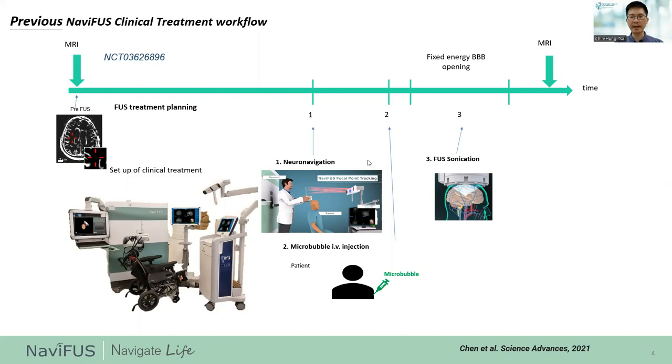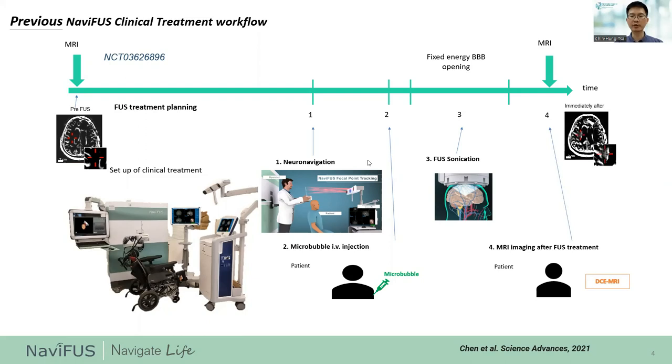After sonication is done, the patient is moved to MRI and second and third contrast-enhanced MRI scans are obtained immediately, and again 24 hours after sonication to confirm BBB opening and BBB closure. However, in this trial, we designed three fixed levels to induce blood-brain barrier opening. Safety and efficacy were relied upon post-procedure MRI imaging.